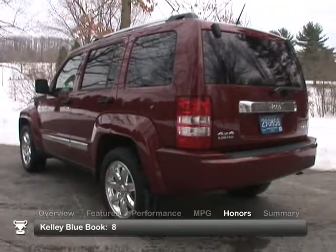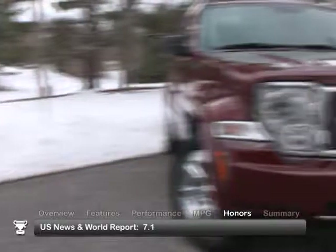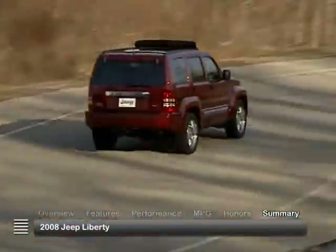The 2008 Jeep Liberty received consumer ratings of 8 out of 10 from Kelley Blue Book and 7.1 out of 10 from U.S. News & World Report. With the restyled exterior and a wealth of other updates, there's a lot to excite on the 2008 Jeep Liberty.